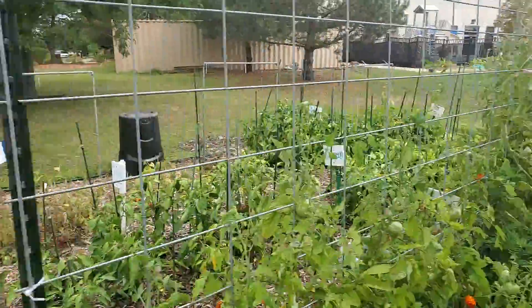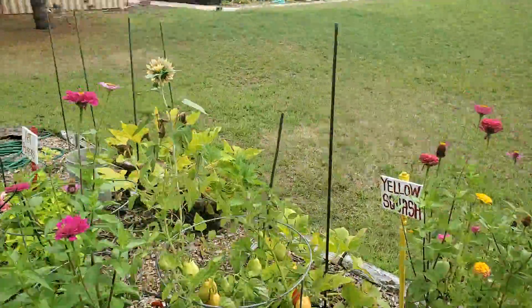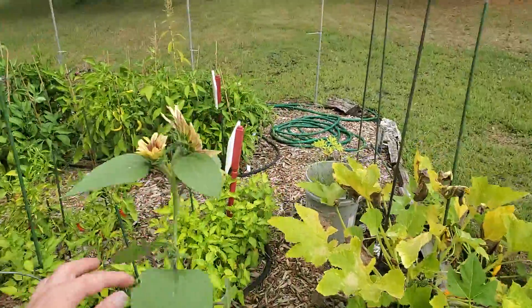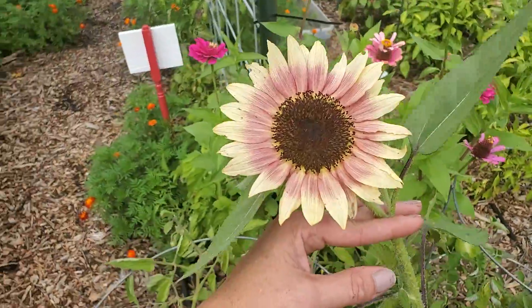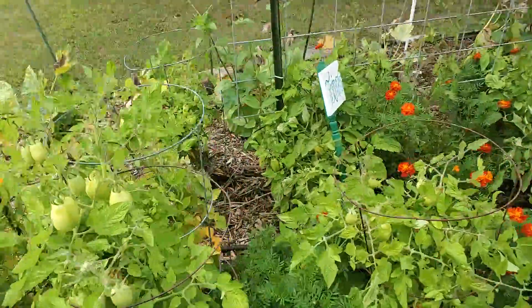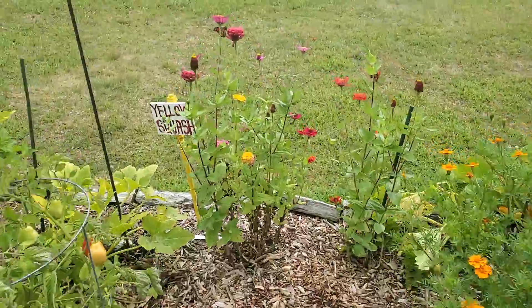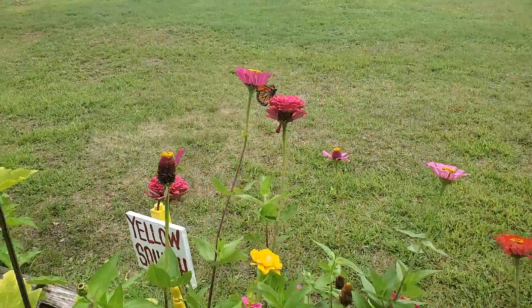We have one of them here and then one down here. Something else that I learned is the tomatoes: when you know you're going to get a bunch of rain, you want to make sure to go ahead and harvest any tomato that might look like it's almost ready.